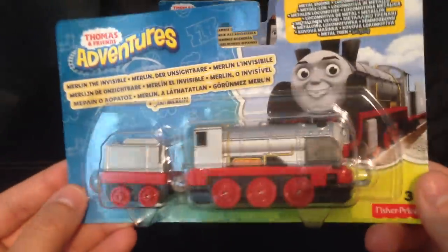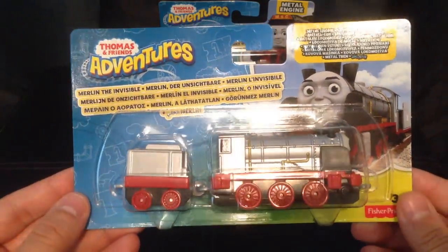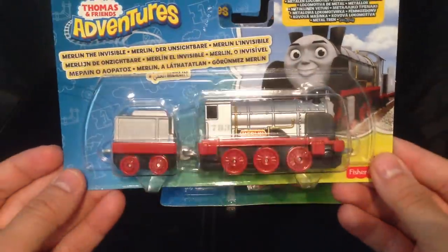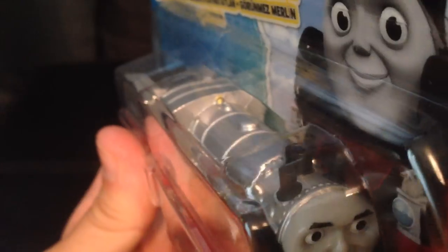So there we go. I have a gigantic sized engine and it says on there Merlin the Invisible. Now you might have to inform me on this - is he one of the Steelworks engines or is he one of the engines that is actually experimental? He looks like an experimental engine to me, with the fact that he has three funnels which are actually detailed in the toy here, which I think is a very nice touch.